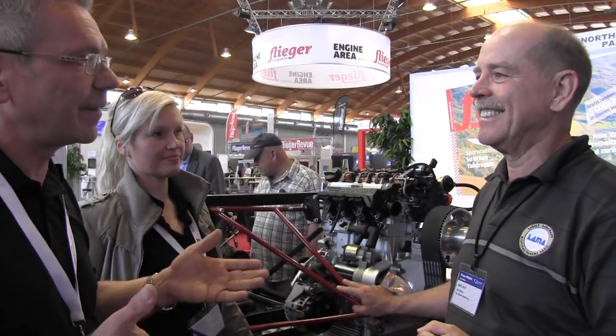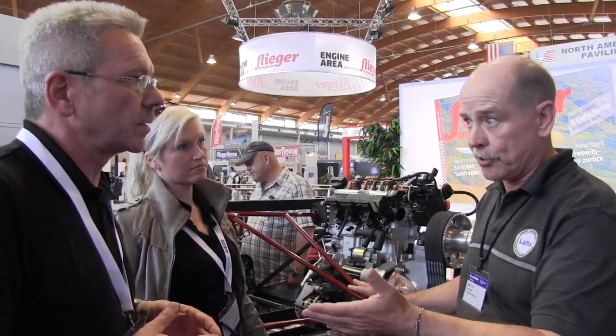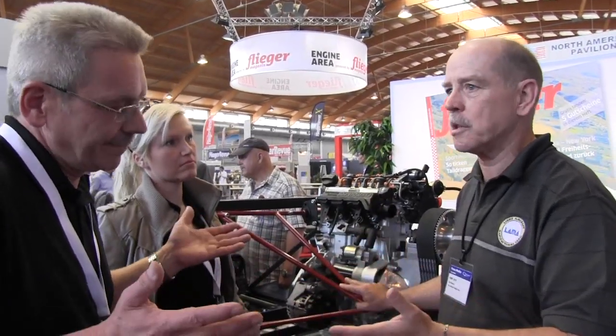What is the expected TBO on the engine? At the moment we say, very conservatively, 1,500 hours. But we expect 2,000 hours in one to two years when we have done more testing. That makes it very comparable to the Rotax engine, which is now 2,000 hours — they also used to be 1,500 and went to 2,000 as they gained more experience.